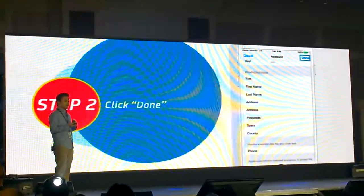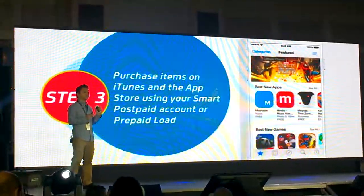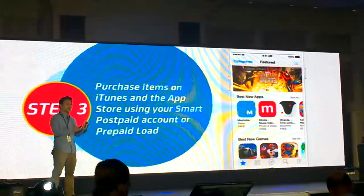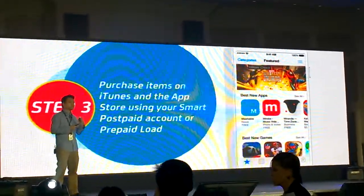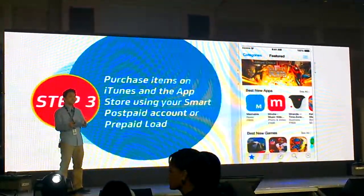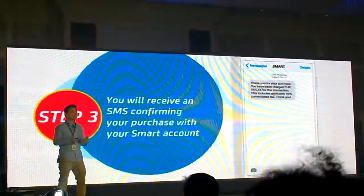Afterwards, upon clicking Done, you're all set up. Just go to the App Store and buy the app or game you want to purchase. Or if you're playing a game, just click on the in-game item you want to buy and go through the same process as if you're using your credit card.